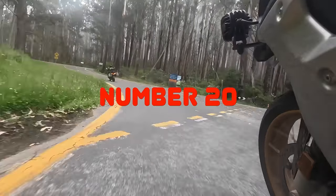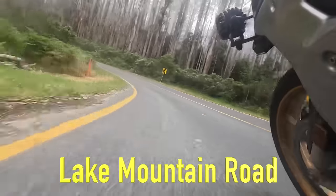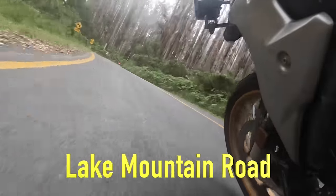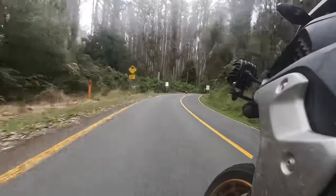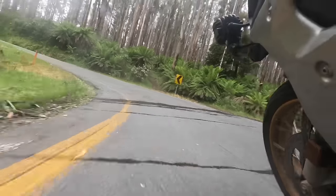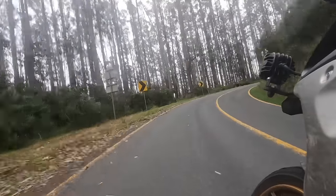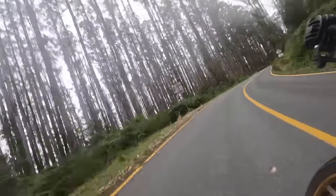Still in the Yarra Valley region, we've got number 20, Lake Mountain Road. This is an out and back — 10km each way, so it's a 20km ride. It's a climb up from Cambarville to Lake Mountain Resort. Great riding, beautiful scenery, and yes, it can get a little bit foggy too.